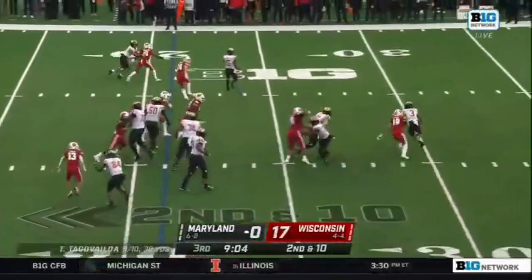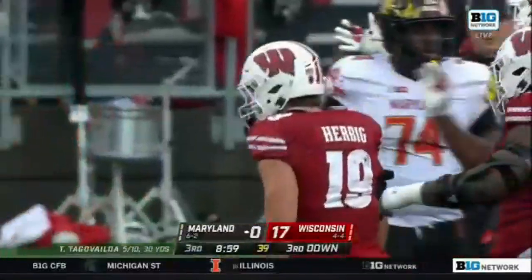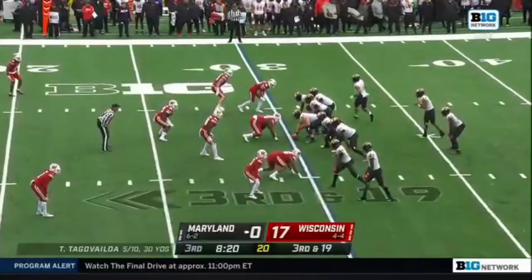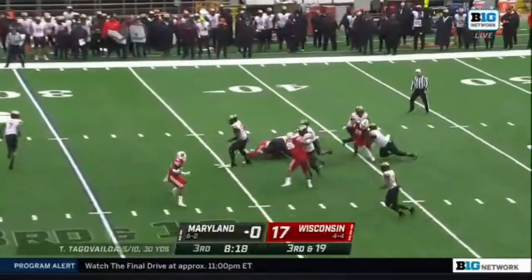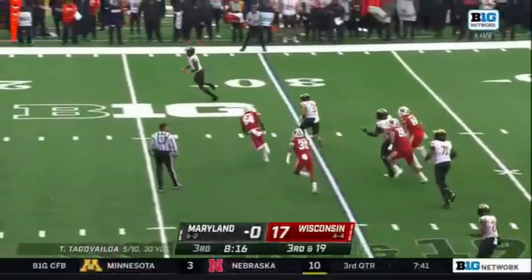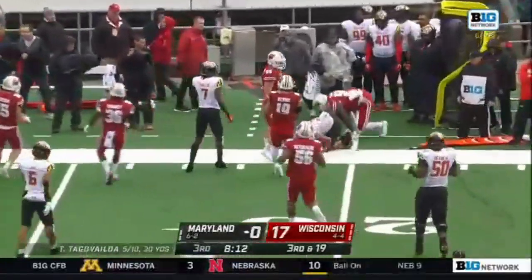Escapes one and right through the hands of Herbig. Bobbled snap, Tua Tagovailoa with pressure — Herbig is there with another big play. What an anticipated screen pass. Another bad snap from Deary. Tua Tagovailoa running for his life — he's brought down by Turner.